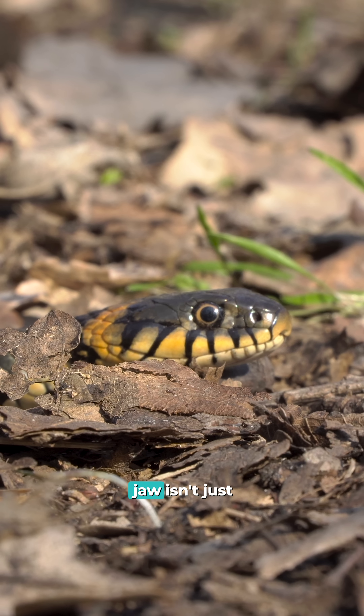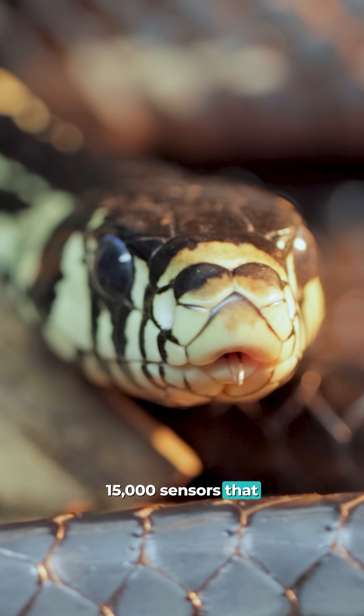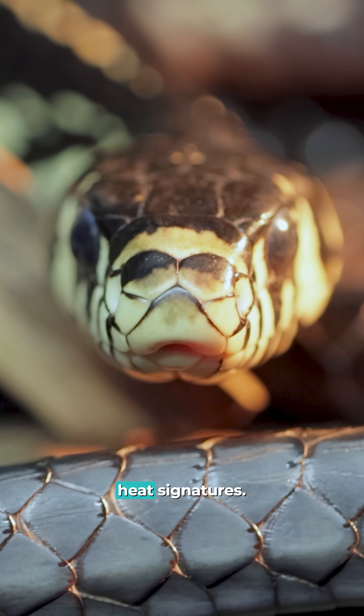A snake's flexible jaw isn't just for swallowing. It contains 15,000 sensors that can create detailed 3D maps of prey's heat signatures.